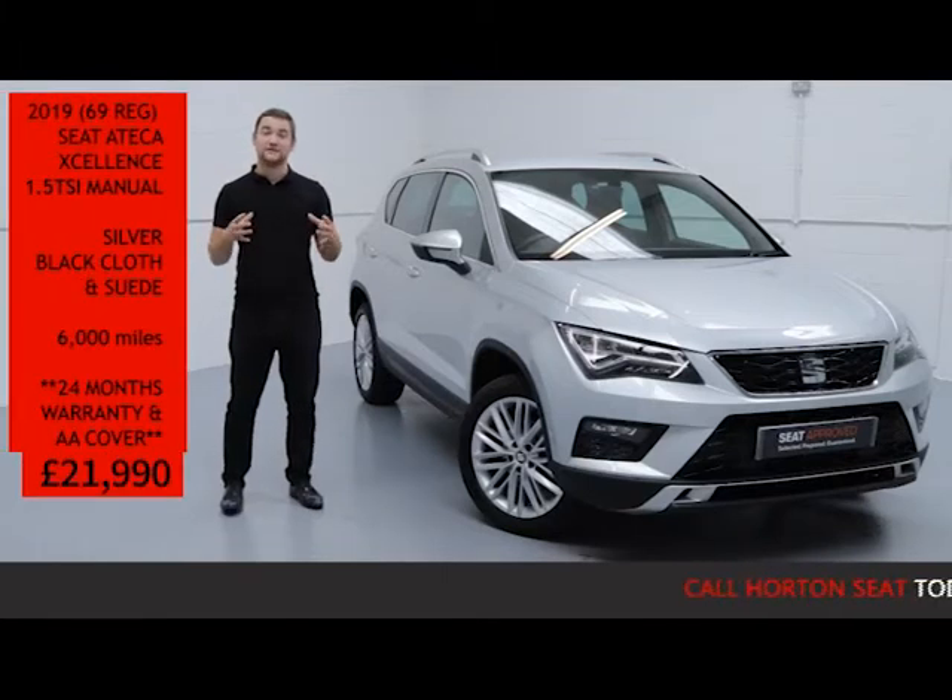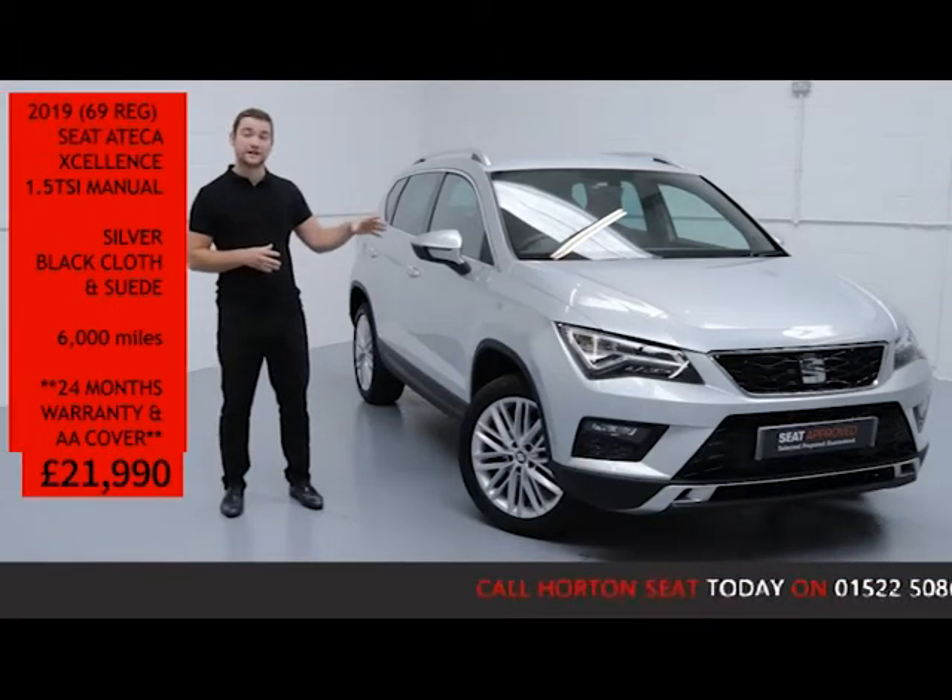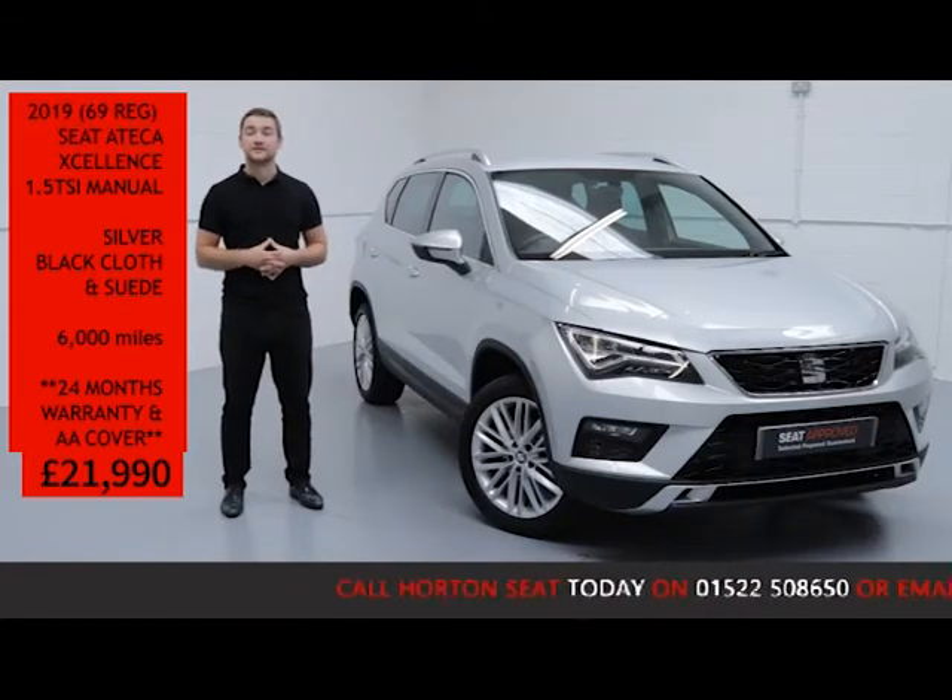On top of all this, you can have absolute confidence in your purchase, knowing that you've bought your new Seat from one of the most savvy Seat dealerships in the UK today.